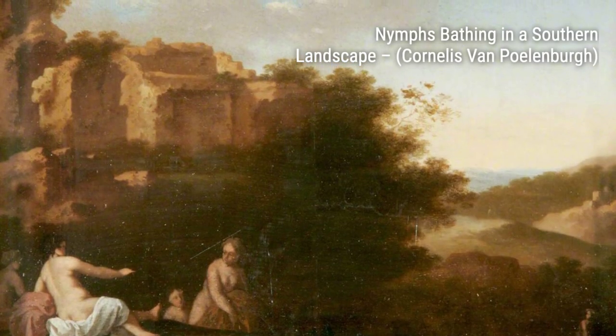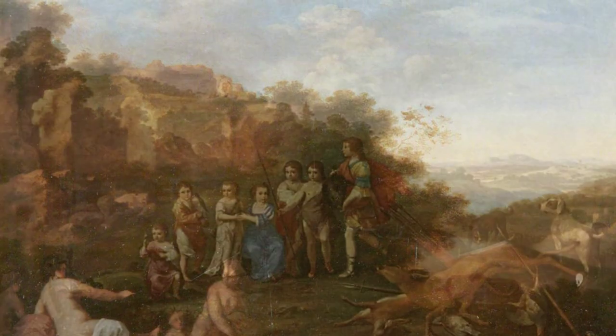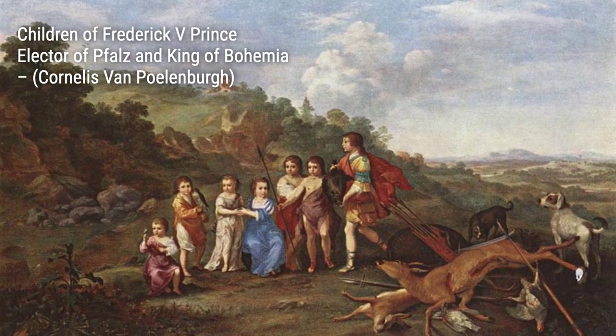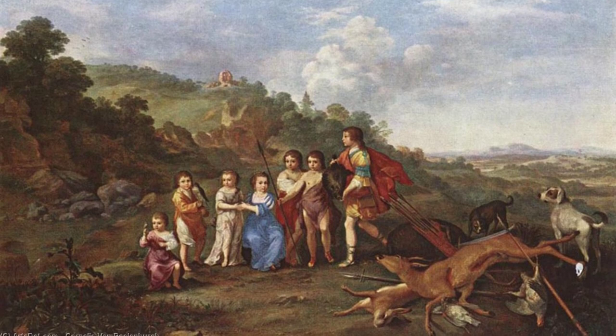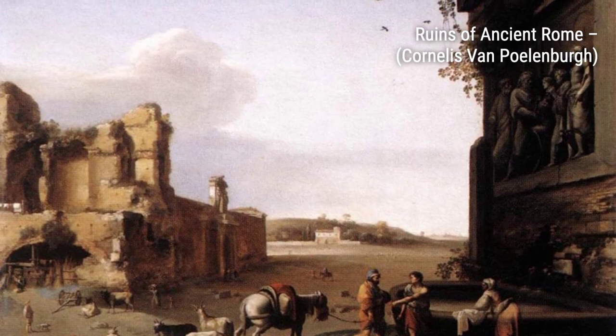Hey there, art lovers! Welcome back to VisArt, the channel where we dive into the world of amazing artists and their breathtaking artworks. Today, we're going to explore the works of Cornelis van Polenburg, a Dutch landscape painter and draftsman from the early 17th century.